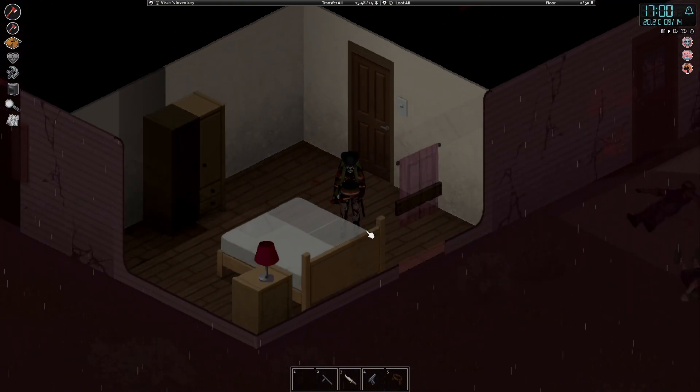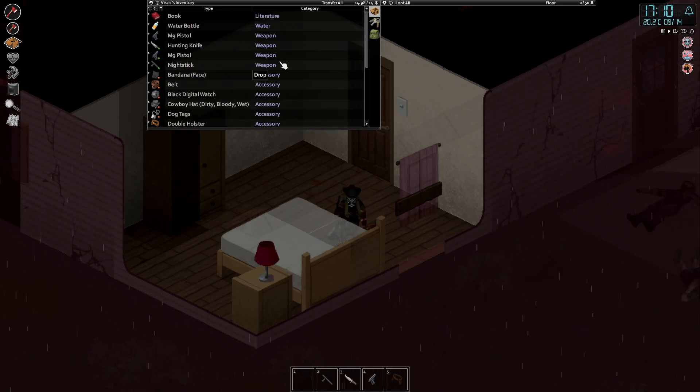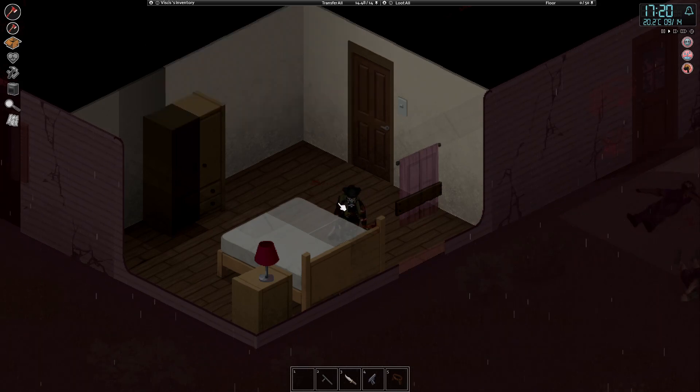We'll go ahead and sit on the floor, because we can't sit on the bed yet without a mod, and we're playing unmodded in this run. We'll go ahead and read our two books, which should give us a little bit of happiness and pass the time.